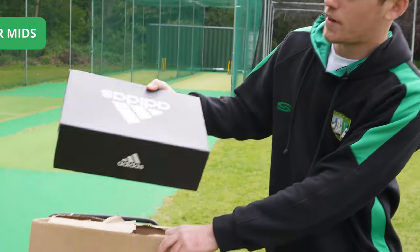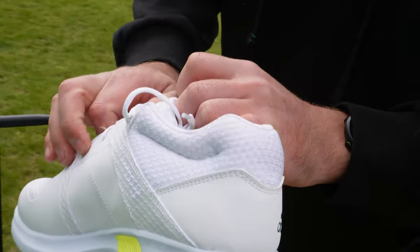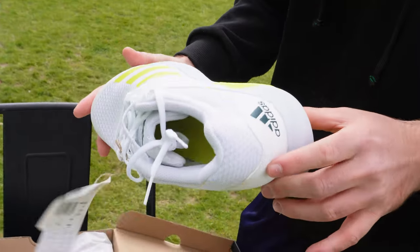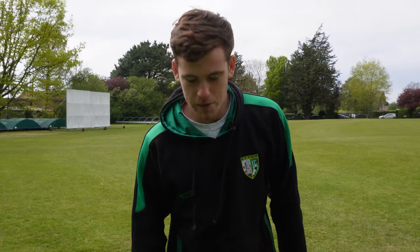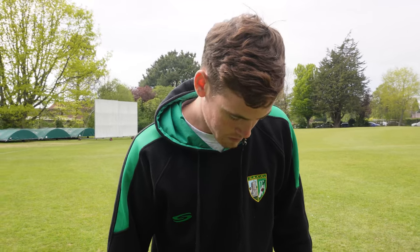I've just got the Adidas Vector Mids for this season — let's open them up and have a look. Nice bright colour. Obviously got the spike tightener. One issue I've experienced in the past is the spikes can feel really loose, so with this tightener you can tighten your shoe much more. Heard good things — keen to try them. Tried these on: super comfortable, nice and tight, really good support. Tightened the latch so not going anywhere. Nice and comfortable, feel very, very light — ideal. Looking forward to using these on the weekend.